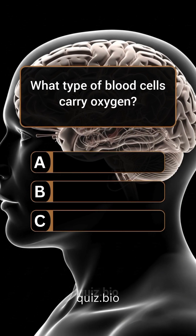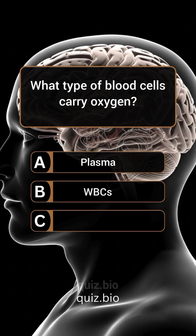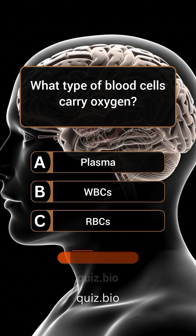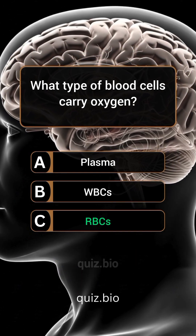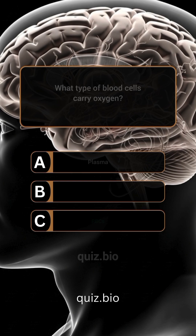Question 1. What type of blood cells carry oxygen? Answer: C. Red blood cells.